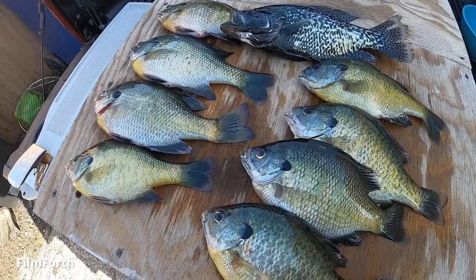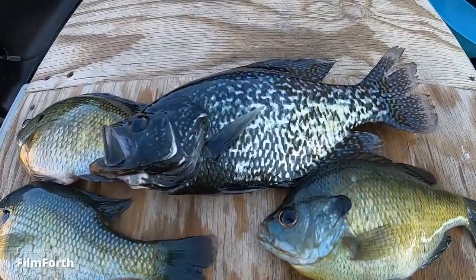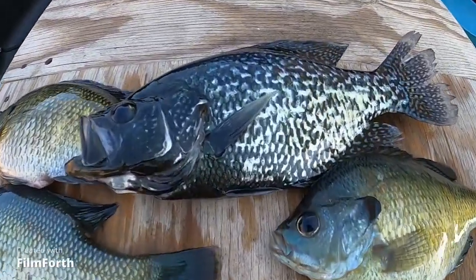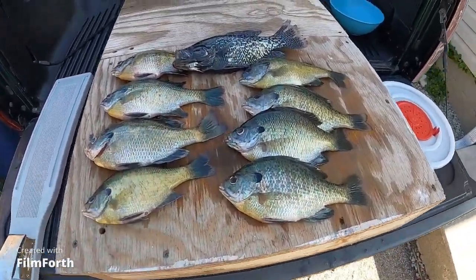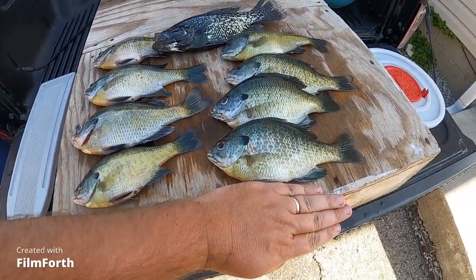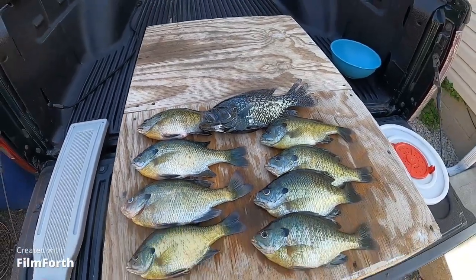Well, I didn't film much today, but there's the final haul — one lone, very ready-to-spawn crappie. That's the darkest one I've seen this year; I mean, he is jet black. And eight bluegill — not bad size ones. Pretty good, that'll work for today.